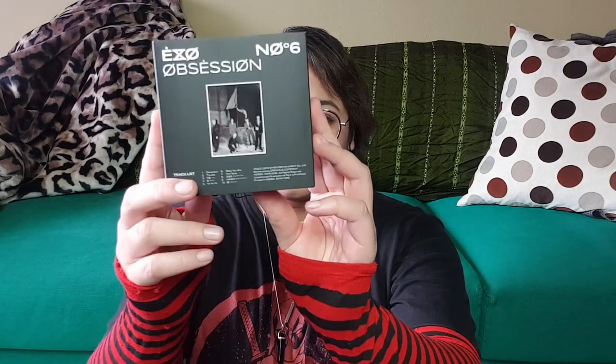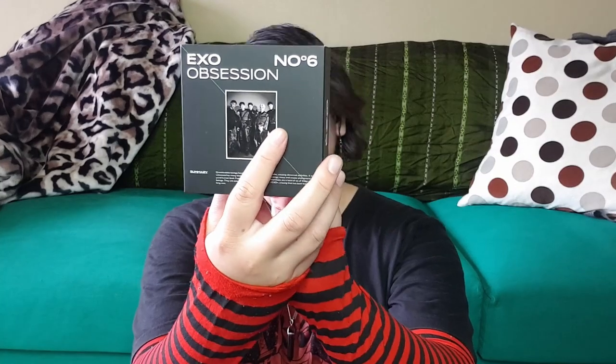I have the albums of EXO's Obsession — all three versions — but I needed to get the Keynote version. EXO Australia was having a few of these up for auction and I was like, okay cool.